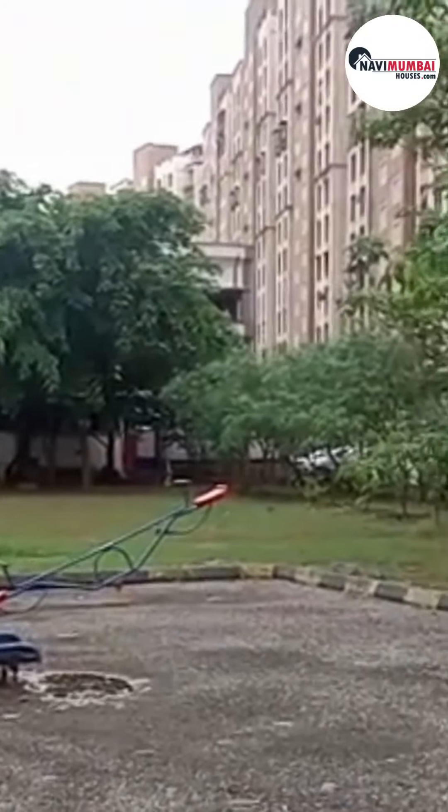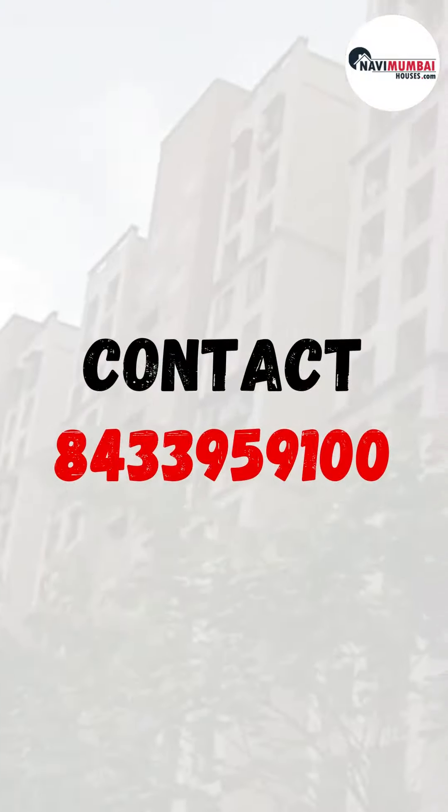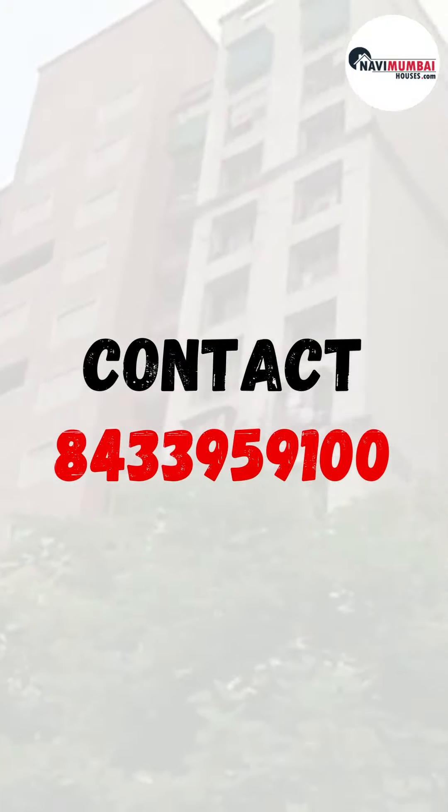Kharghar is a well-connected neighborhood with easy access to various commercial centers, educational institutions, hospitals, and shopping complexes, enhancing the convenience and accessibility of daily necessities.